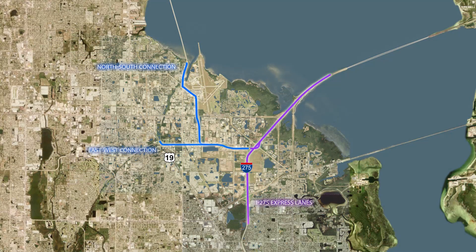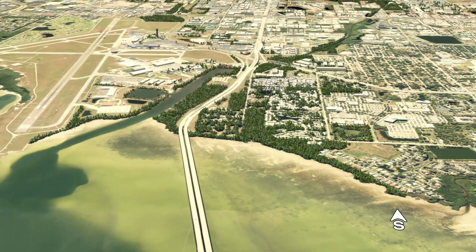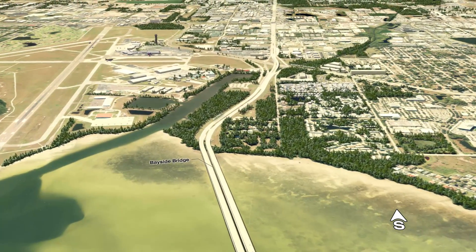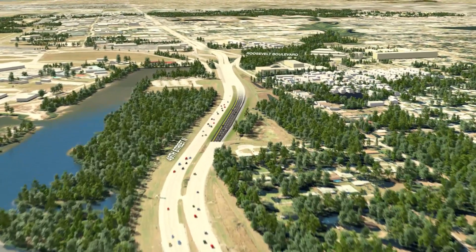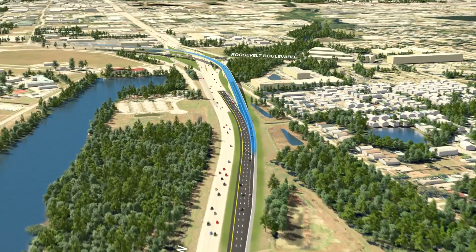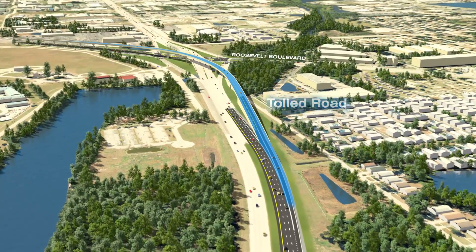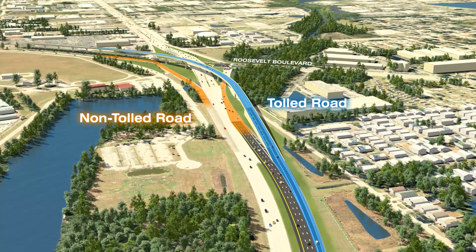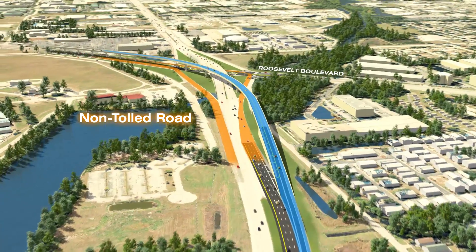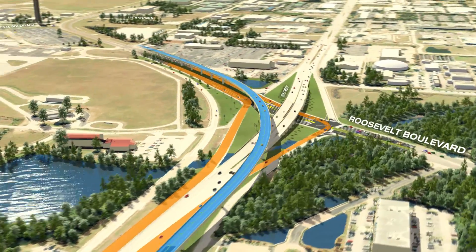We begin by flying along the north-south connection. While traveling south along the Bayside Bridge, the project adds a new flyover ramp, shown in blue, that allows drivers to access the new tolled road. The existing ramps, shown in orange, remain as a non-tolled route to and from Roosevelt Boulevard.